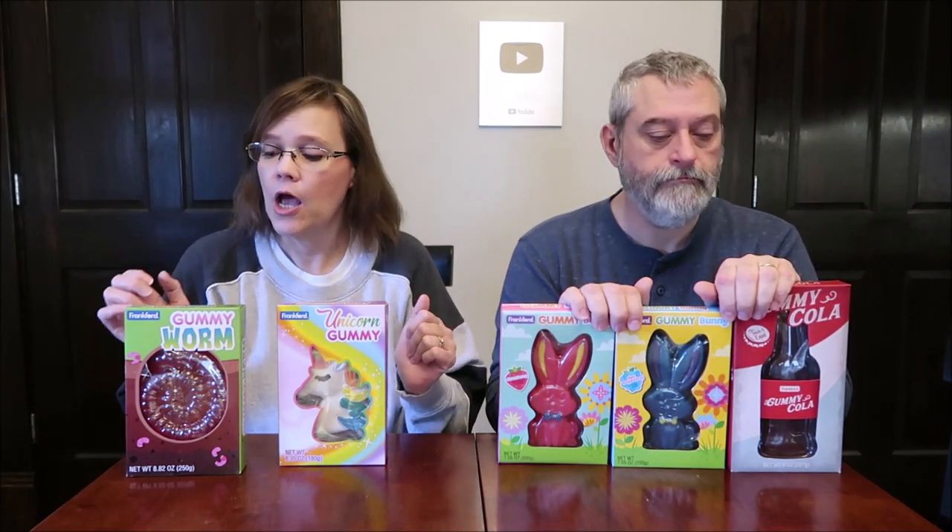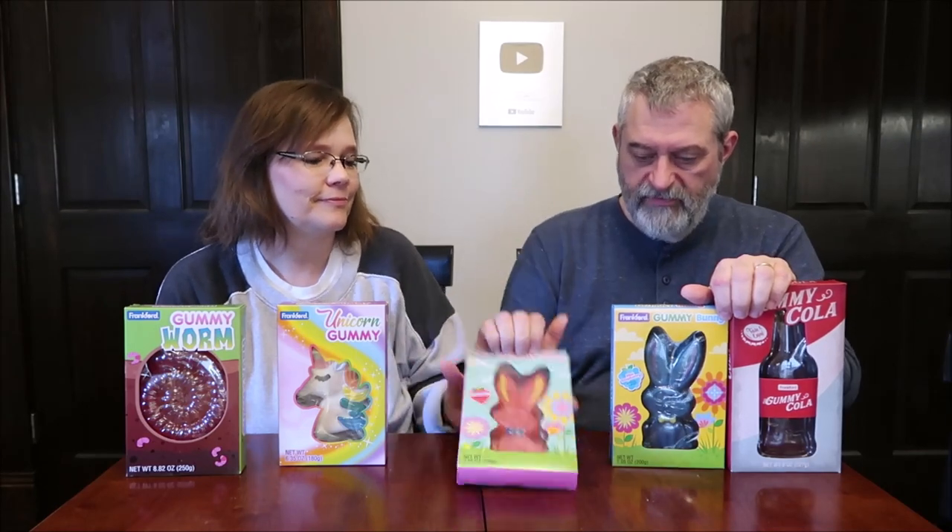Today, Kevin and I are going to be trying some fun gummy items. These are all made by Frankfurt. They're actually made in China, but they're made by Frankfurt. So we have the gummy worm, and then we have a unicorn gummy. I have bunnies that are strawberry and blue raspberry, and I have a gummy cola.